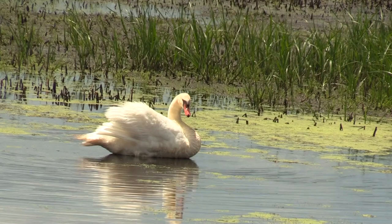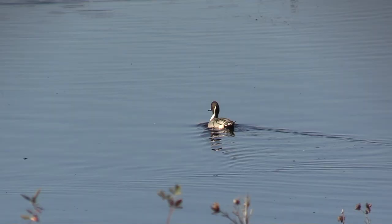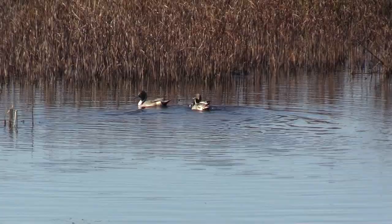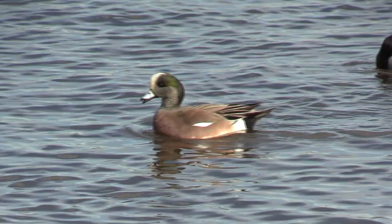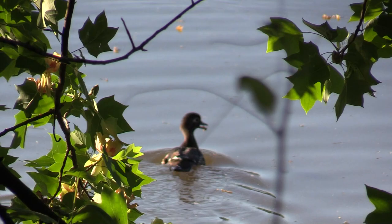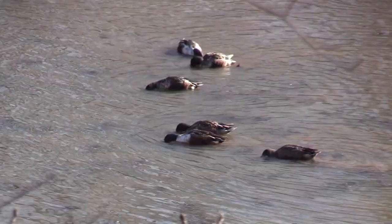Tundra Swan. Mute Swan. Northern Pintail. American Wigeon. Wood Duck.